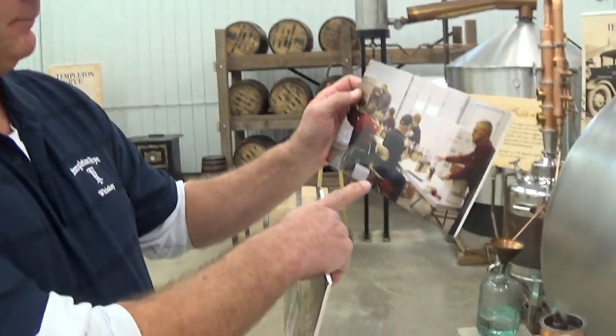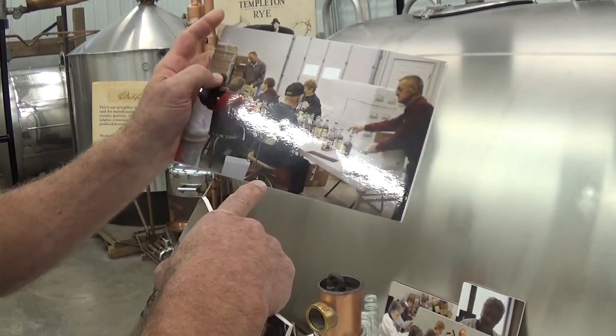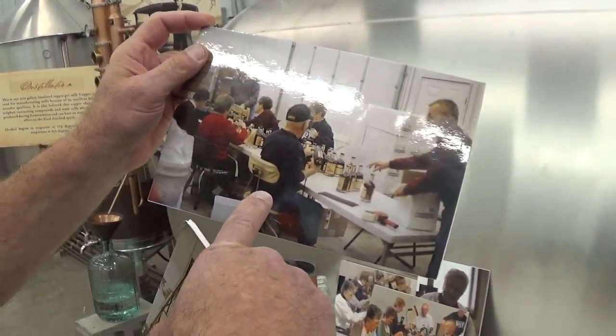We used to have all our barrel storage over here. Our production line was here, and our bottling line was over on this side. It's a very tight corner — nobody got away on it. This is actually our bottling line. Every label was put on by hand. These are our core group that we started with, our charter employees. Every ounce of Templeton Rye has been bottled here in Templeton.